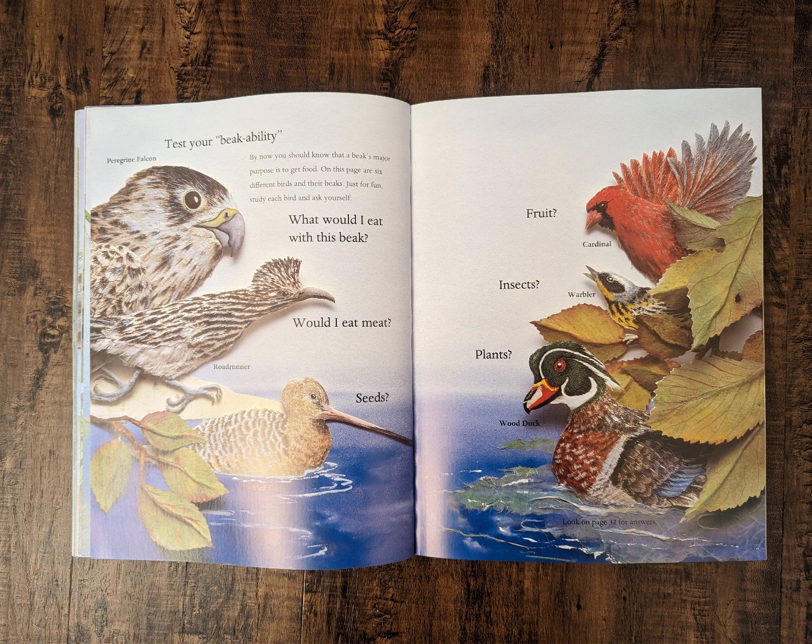Test your beak ability. By now you should know that a beak's major purpose is to get food. On this page are six different birds and their beaks. Just for fun, study each bird and ask yourself, what would I eat with this beak? Would I eat meat, seeds, fruit, insects, or plants?